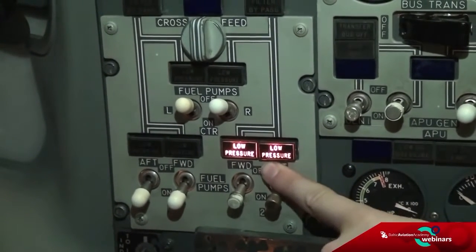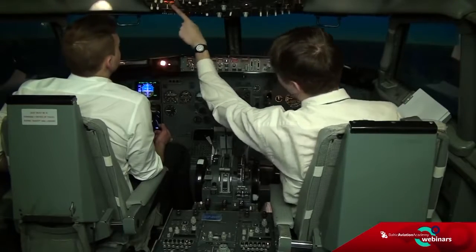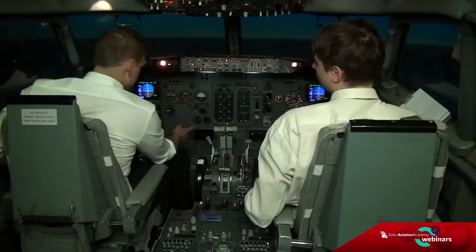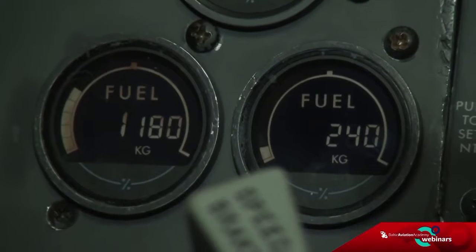Captain, we have low pressure for the right fuel tank. Cross-feed open and the right pumps off. It looks like we are basically empty on the right fuel tank — and it's reducing.